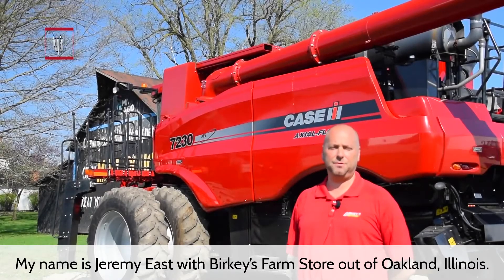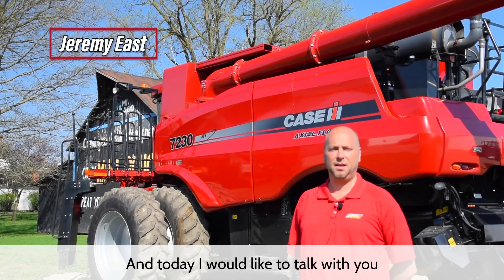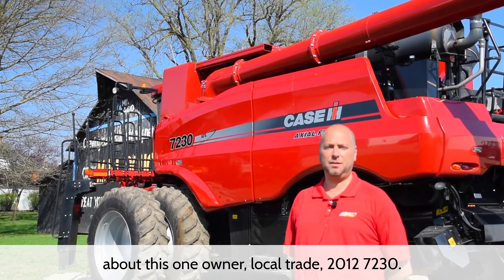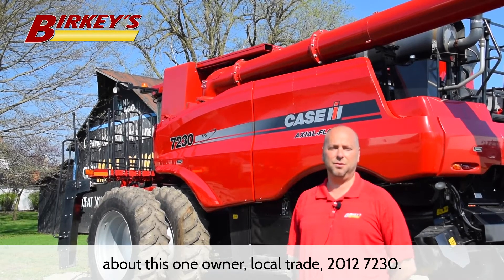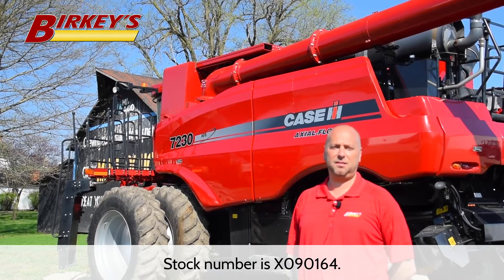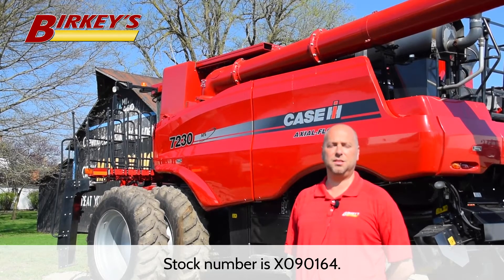My name is Jeremy East with Berkey's Farm Store out of Oakland, Illinois. Today I would like to talk with you about this one owner, local trade, 2012 7230. Stock number is X09-0164.